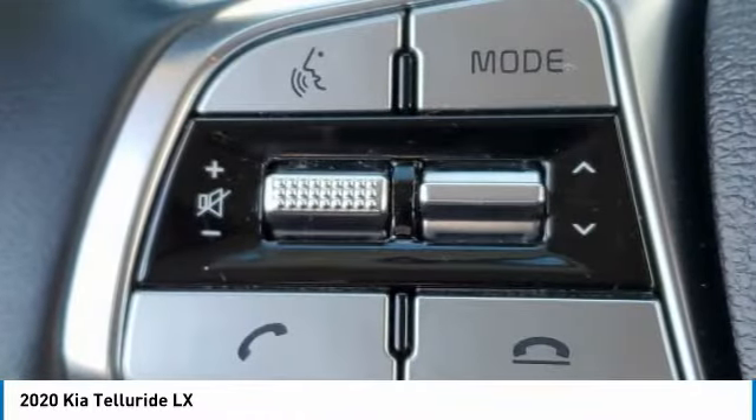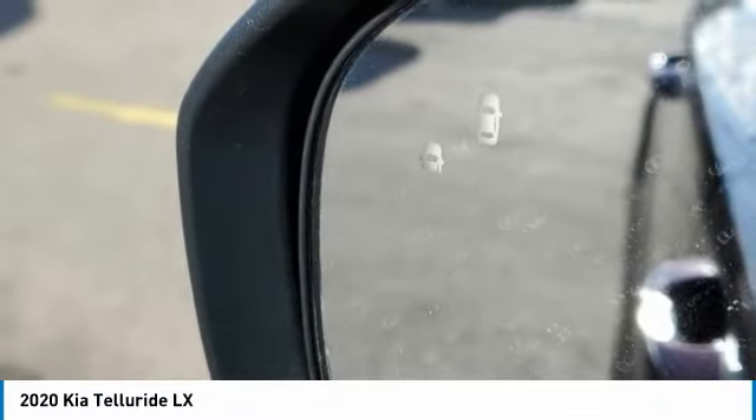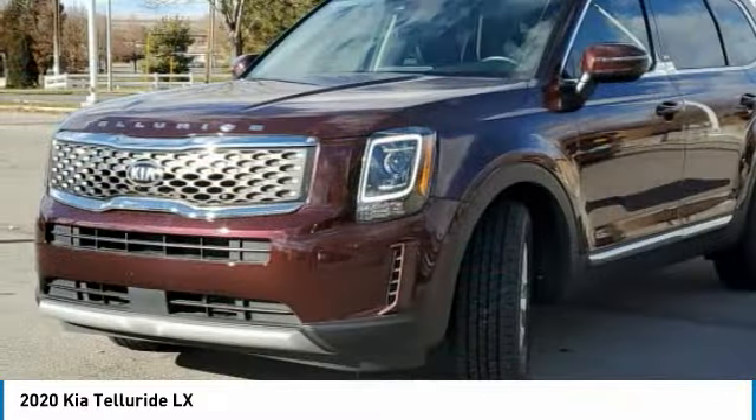all-wheel drive, aluminum wheels, rear spoiler, brake assist, daytime running lights, privacy glass, four-wheel disc brakes, integrated turn signal mirrors, and front all-season tires.